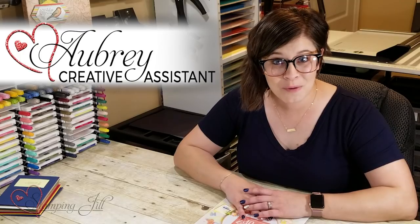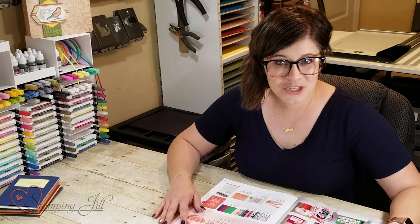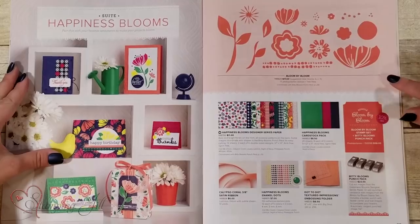Hey stampers, welcome to another week of Watch It Weekly Wednesday. I'm Aubrey, and today I'm excited to share one of my favorite stamp sets in the occasions catalog that will be discontinuing at the end of this catalog. I just wanted to quickly show you the suite — it's the Happiness Blooms suite.